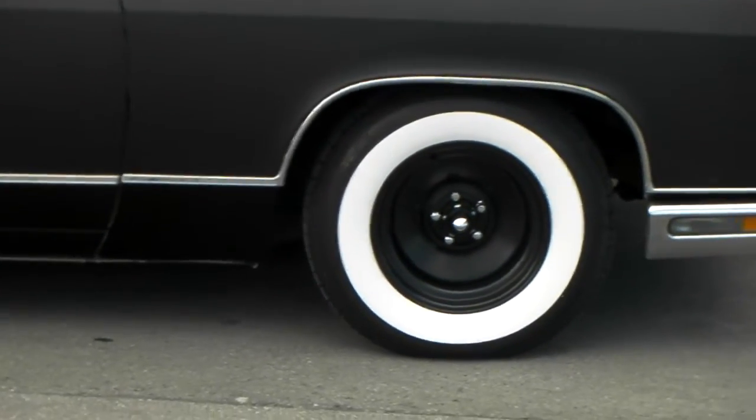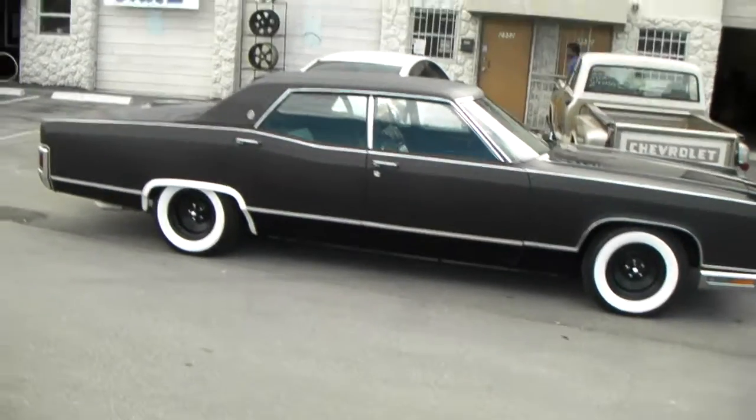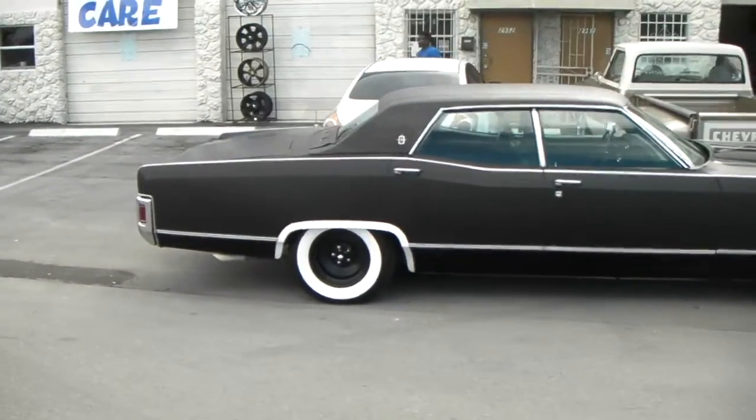One more time, we can look at the two inch and three quarter white walls. It's a 1970 Continental. We can look at it from the back.